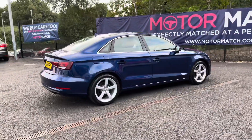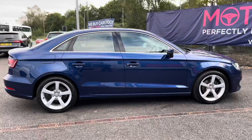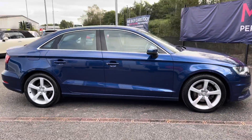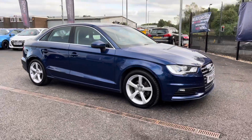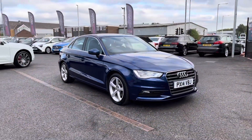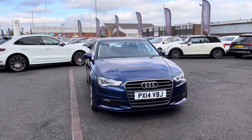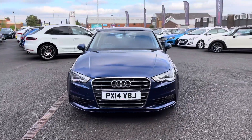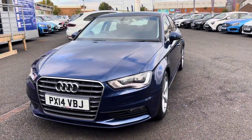Thank you for watching this video on the Audi A3, which is part of our Motor Match promise. That includes a minimum of 30 days or 1,000 mile warranty, whichever is sooner. Our extended warranty of up to three years is available along with flexible finance packages. All Motor Match vehicles are subject to a £150 administration fee which covers the provenance check. For a personalised finance quote or to book a test drive, please call us on 01204 786 586.